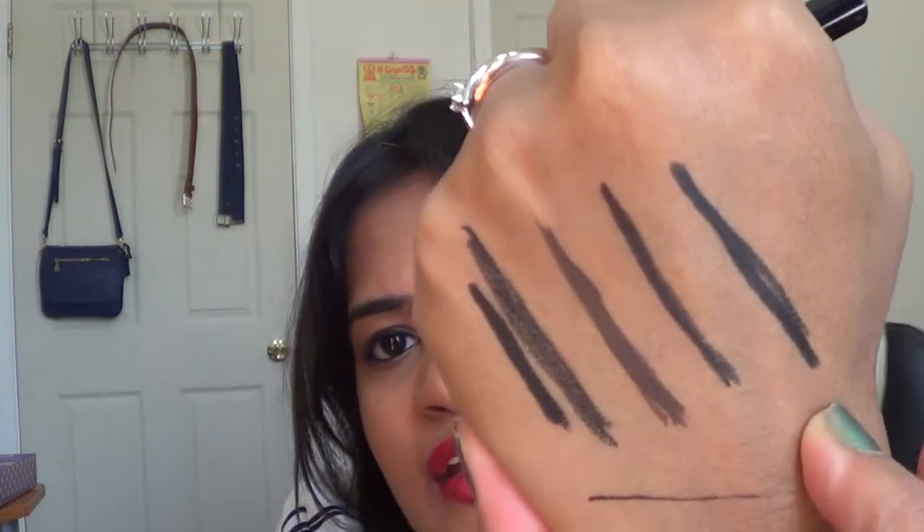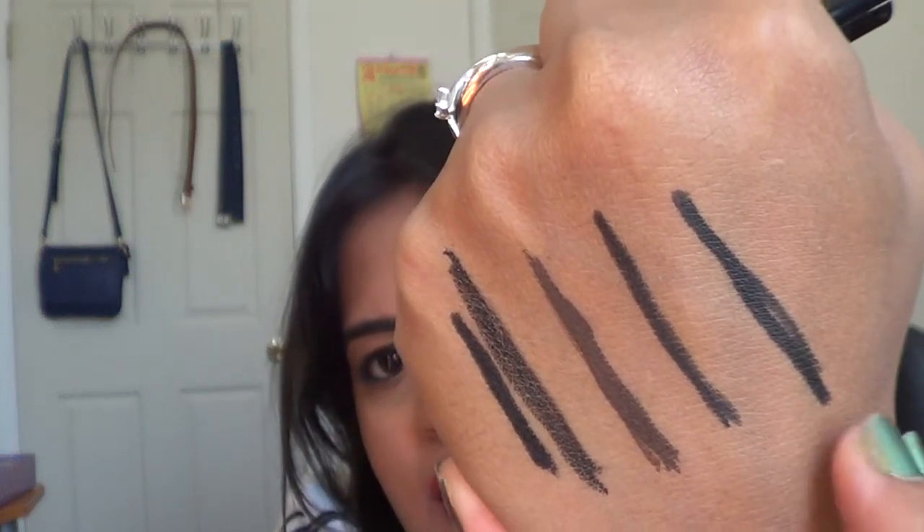Next is the Sephora Crayon Contour Eye Pencil, which claims to have 12-hour wear and is waterproof — that's how it looks like. This one does not twist up, so you have to sharpen it, which is a bummer. But overall, if you haven't tried any of these products, this is a very good way to try them and see if you like them, and then go ahead and purchase the full size.